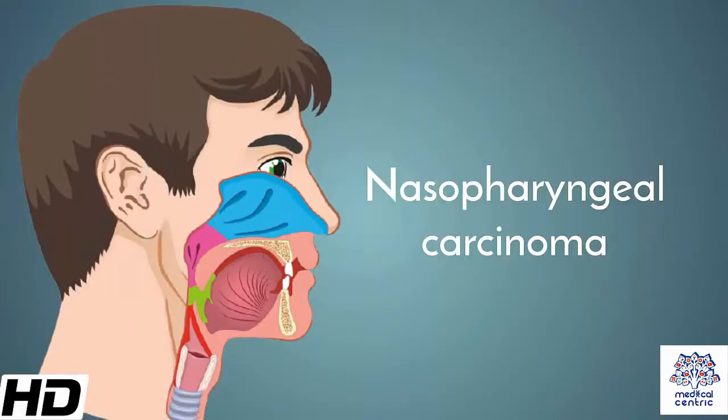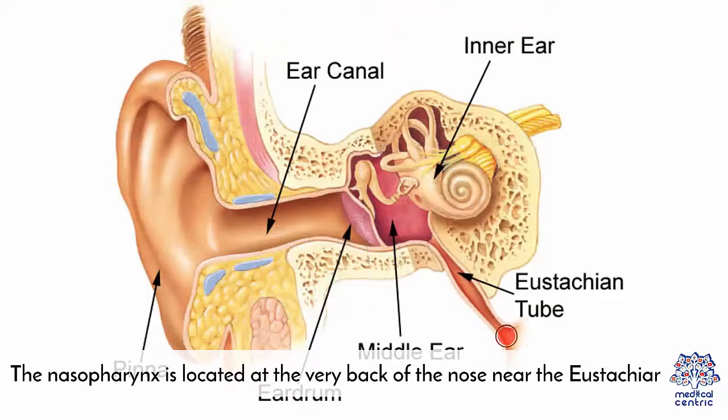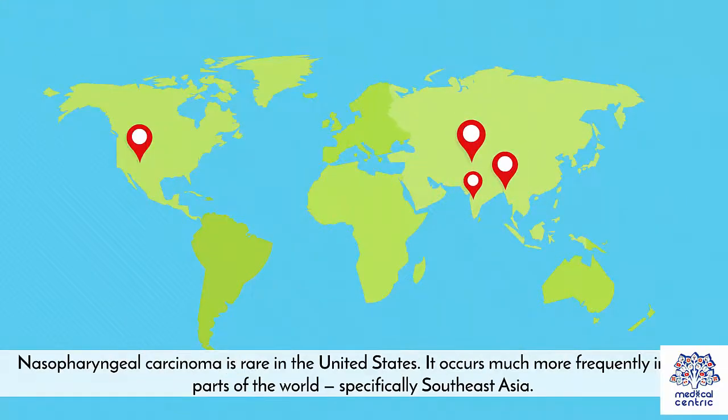Today's topic is Nasopharyngeal Carcinoma, also known as NPC — a rare tumor of the head and neck which originates in the nasopharynx. The nasopharynx is located at the very back of the nose near the eustachian tubes. Nasopharyngeal carcinoma is rare in the United States, but occurs much more frequently in other parts of the world, specifically Southeast Asia.